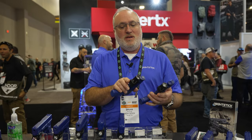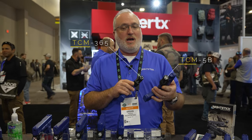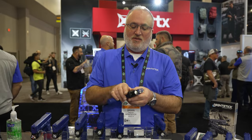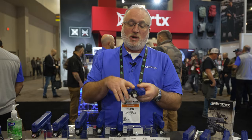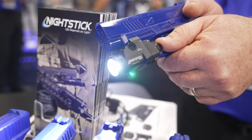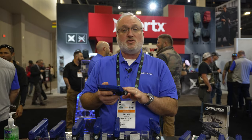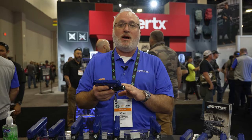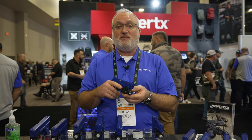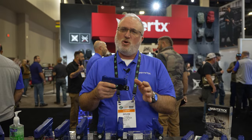First off is our new short frame models, our TCM5 Bravo and TCM365. The 365 model is specifically designed with a rail grabber that fits the 365 frame, as well as the SAS model, the 380 model, and the Spectre Comp model. It features a single CR123 battery with rear-facing switches. It is also multi-fuel compatible with a 16-310 lithium-ion cell, which we will be selling separately with a charger. It features a 650 lumen beam, 2 hours of runtime, and about 4600 candela.